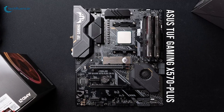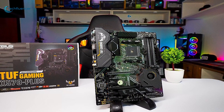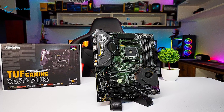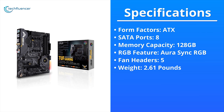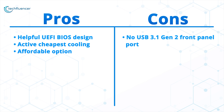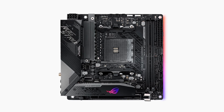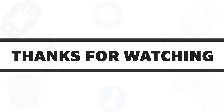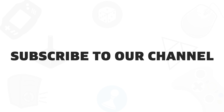Overall, the ASUS TUF Gaming X570-Plus motherboard has a stunning design, intensive performance capabilities, and tons of helpful perks, making it the best option for the Ryzen 5000 series processor. That was all about the five best motherboards for the Ryzen 5000 series processors. If you found this video helpful, give it a thumbs up, share with your friends, and comment below to let us know your thoughts. Subscribe to our channel if you want to see more videos like this.